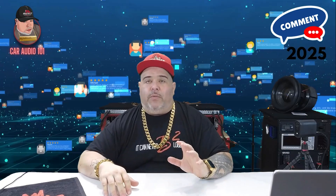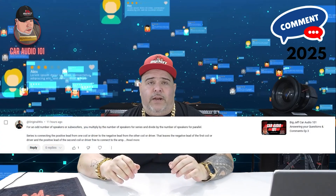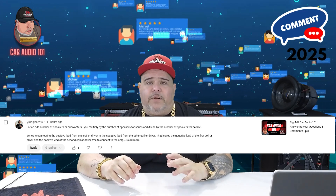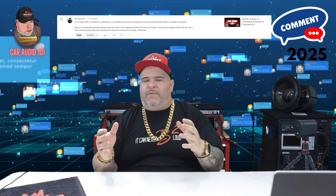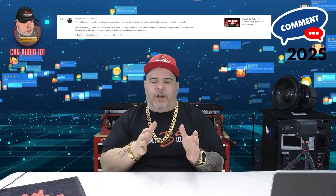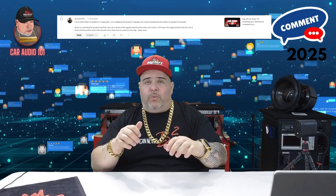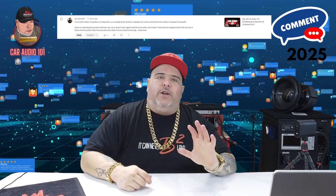Comment from Original Whiz about wiring an odd number of speakers: when wiring in parallel, impedance cuts in half; in series, it doubles. For an odd number of speakers, you can divide the ohm value by the number of speakers to find the impedance. Original Whiz, I see you — thank you for the love in the comments.